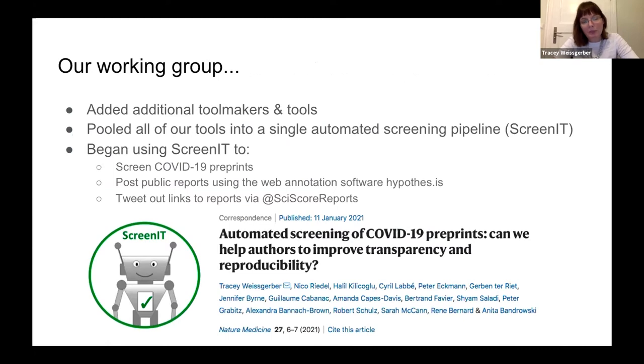In response to the pandemic, we added additional tool makers and tools to expand our pipeline, pulling all tools into a single automated screening pipeline called Screen IT. We began using that pipeline to screen COVID-19 preprints posted on bioRxiv and medRxiv. The reports are posted publicly using the web annotation software Hypothesis, and we tweet out links via the Twitter account at SciScore Reports. We published an early article detailing findings from the first eight to ten months of screening in January 2021.